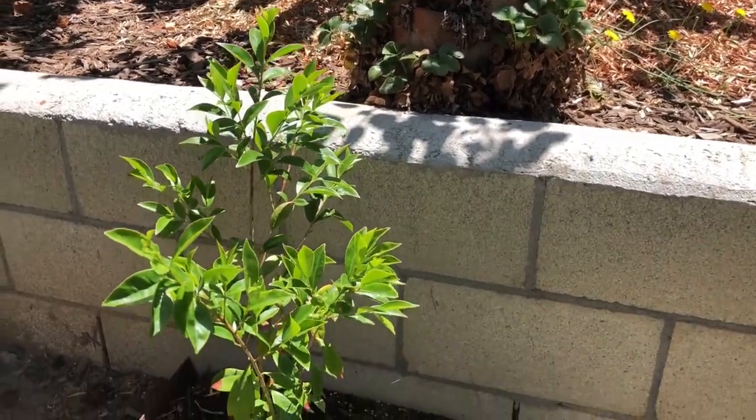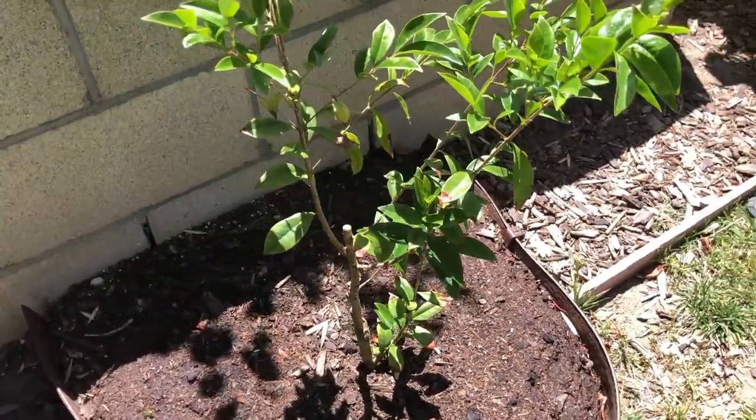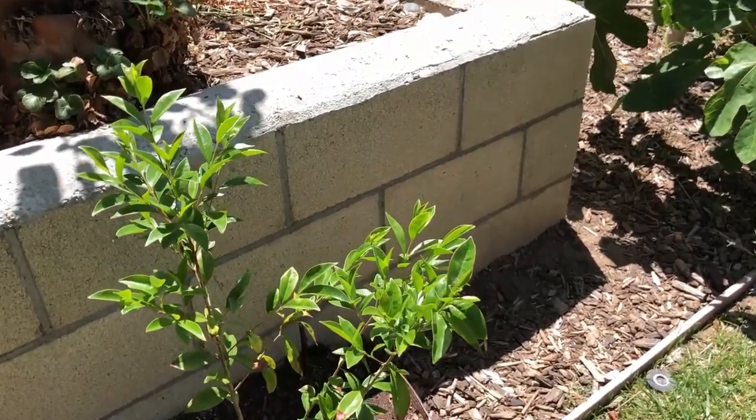Cherry of Rio Grande — also a very young plant, just starting to establish here.